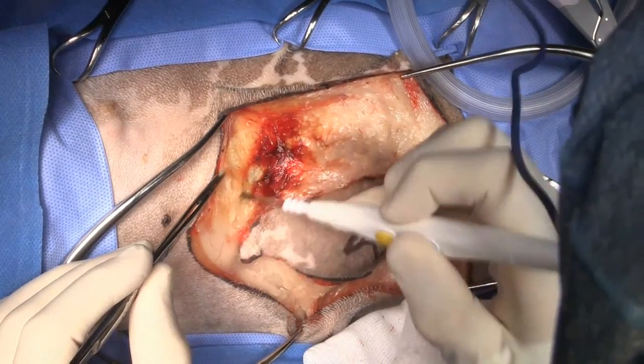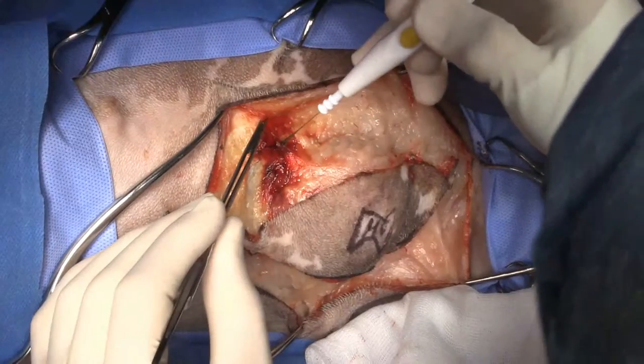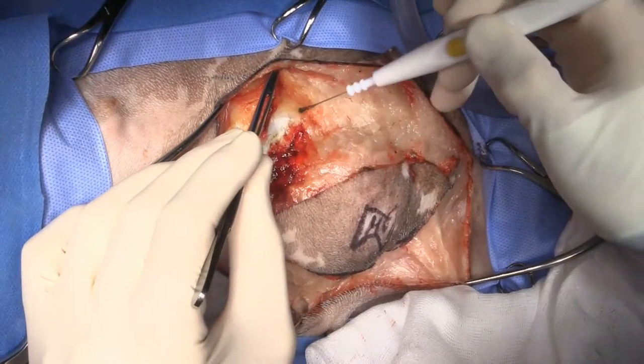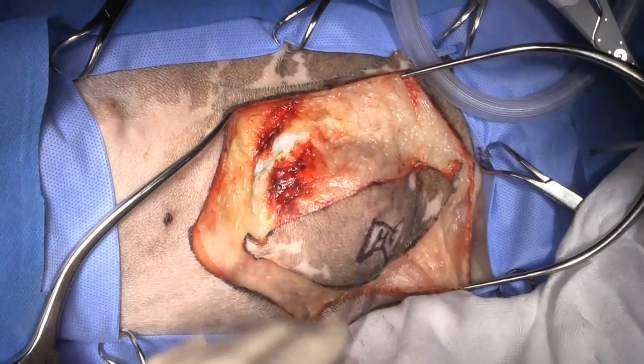I'm going down to the body wall here. That bruising is from the hemangiosarcoma, but I don't assume that's penetration or spread of the tumor — that's just from the biopsy procedure.